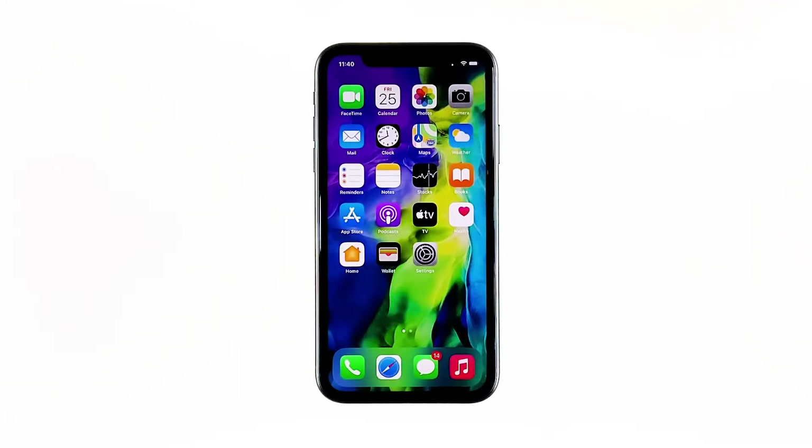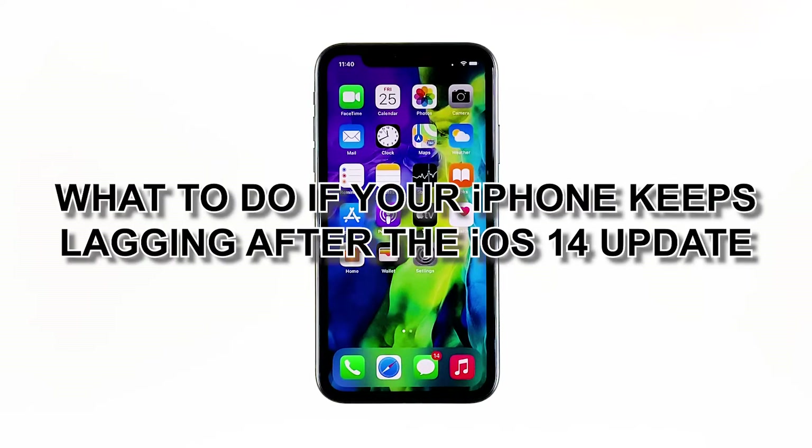Performance issues are common but not that serious. So even if your iPhone starts to keep lagging, you can still rest assured that such a problem can be fixed in no time. In this video, I will be showing you what to do if your iPhone keeps lagging after the iOS 14 update.